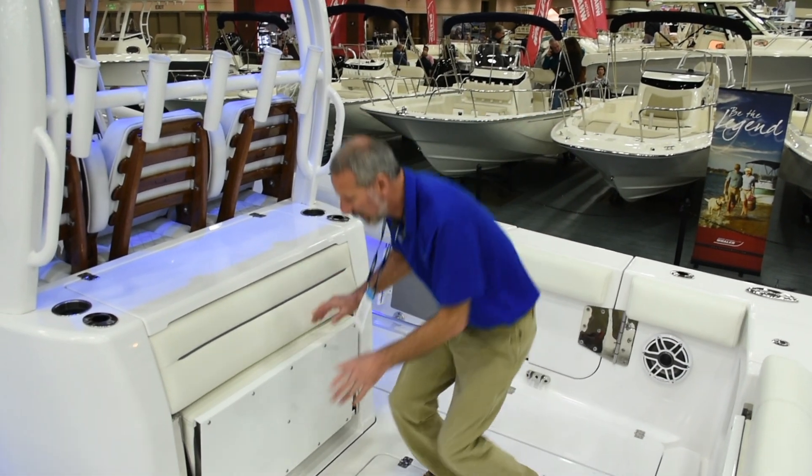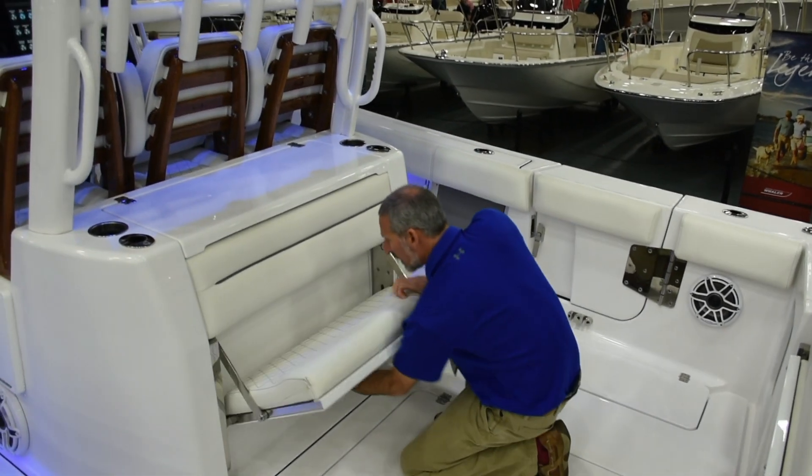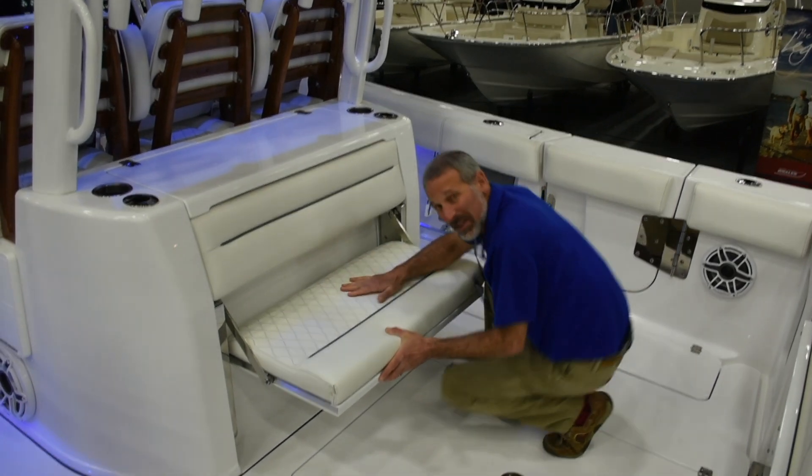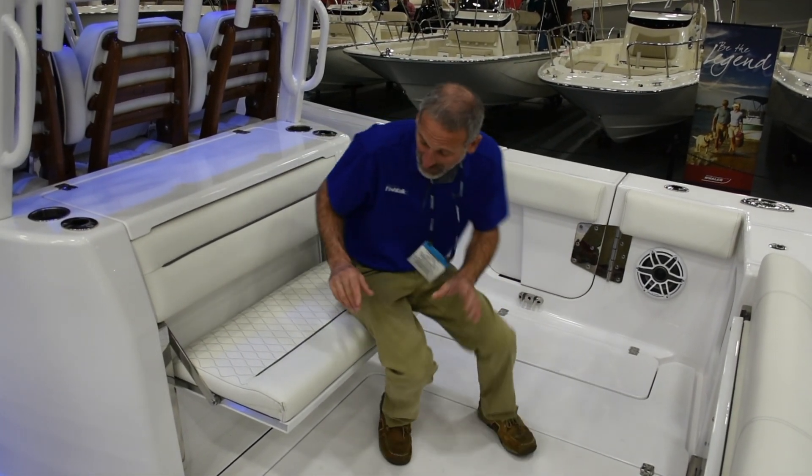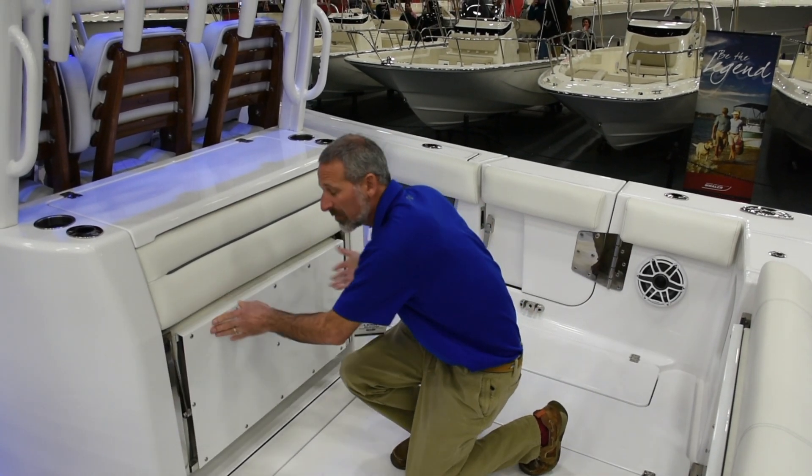One thing I want to be sure to point out: the seats that fold out are much easier to manipulate than a lot of fold-out seats. You really gotta fuss with some of them. These are pretty darn easy, pretty slick.